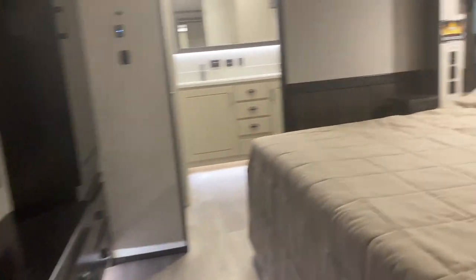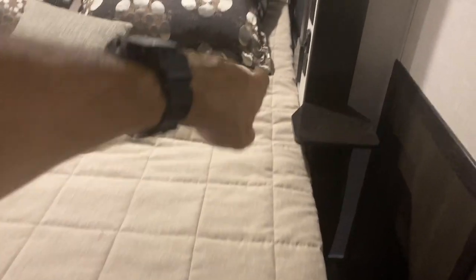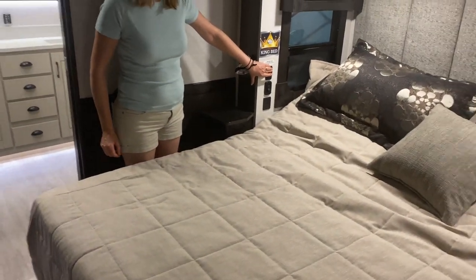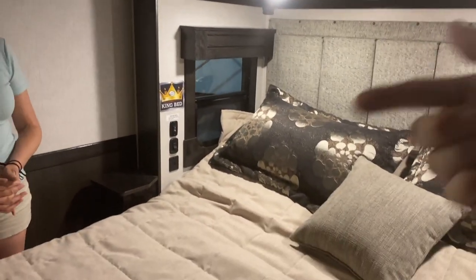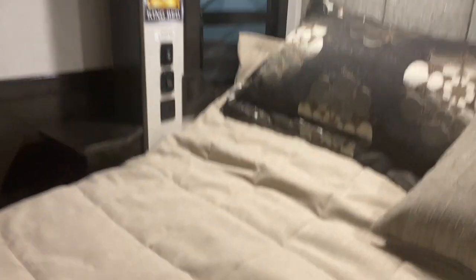Let's get up into the bedroom. Nice king bed — this looks to be like a regular king bed. It's on a slide in an east-west configuration. It's also lifted up a little bit and slid back. When the slide comes in during travel, you have to move the bed so it doesn't crush anything. But when you're parked, you can push it forward so you have more walking room to get in and out. The bed has charging stations, a USB on each side, and a plug-in in front of the bed.